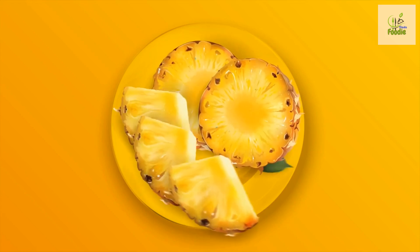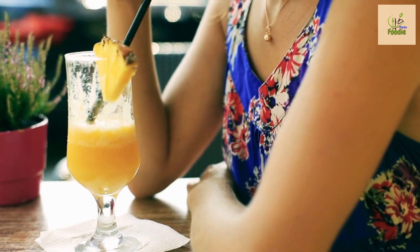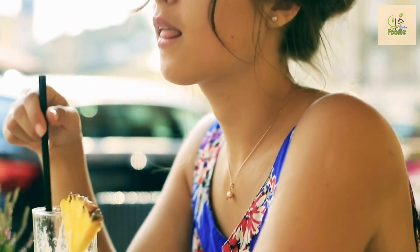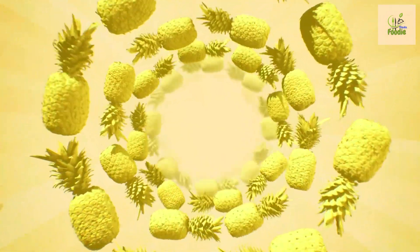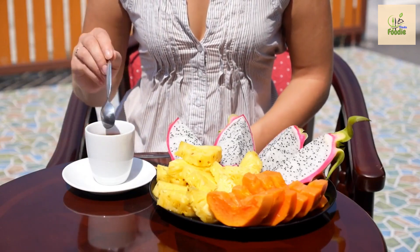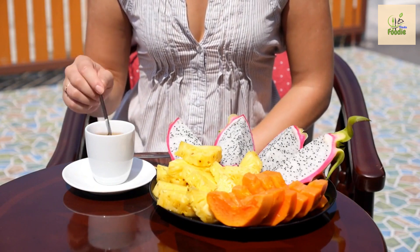Number three: pineapple. Our next fruit on the list is the tropical delight, pineapple. While pineapple is rich in vitamins and minerals, it is also high in natural sugars, which can make it challenging for people with diabetes to manage their blood sugar levels effectively. However, portion control and incorporating pineapple into a balanced meal plan can still allow you to enjoy its unique flavor.